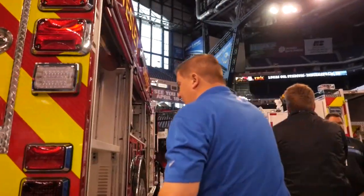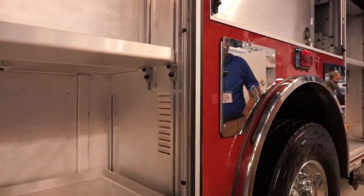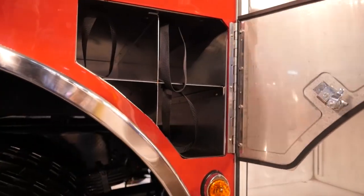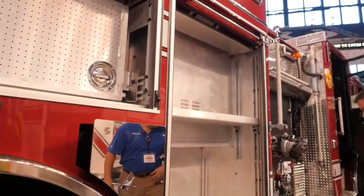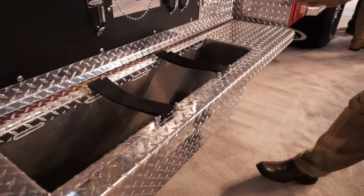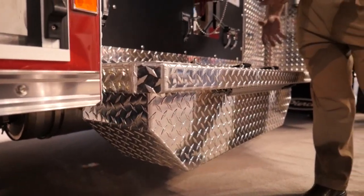As you come around this side, you'll see where we've got partial depth and full depth compartments. More air bottle storage in the Wilwells, so we've got a total of nine on this apparatus. Coming up towards the front, you'll see we have hose storage. This is made to actually come up so if you hit a curb or have any kind of issue, you don't actually damage the truck itself.